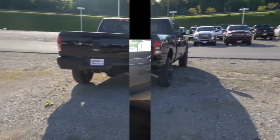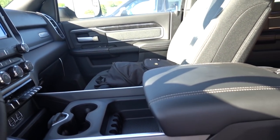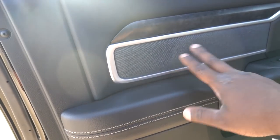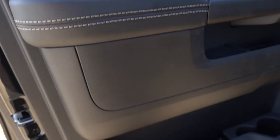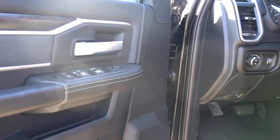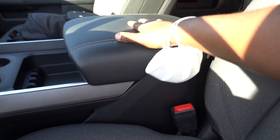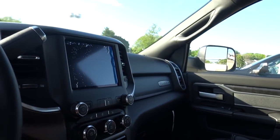Looking at the Bighorn interior, Ram has done a great job — this is essentially a very nice Tradesman. You get a cloth insert that looks really good, a plastic wood trim piece, soft touch in select spots, but hard plastic pretty much everywhere else. You can get an Alpine sound system as an option on the Bighorn. This truck was optioned with the 8.4-inch display, which is an upgrade over the base 3.5 or 5-inch screen. Dual climate control is not standard, and heated seats and steering wheel are optional.